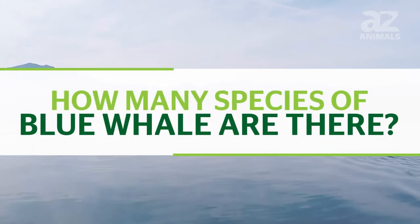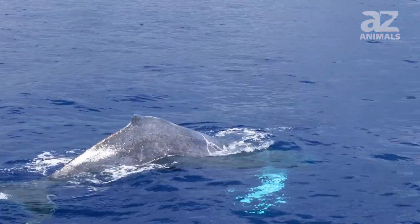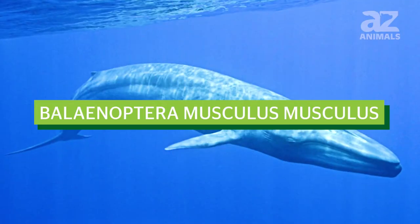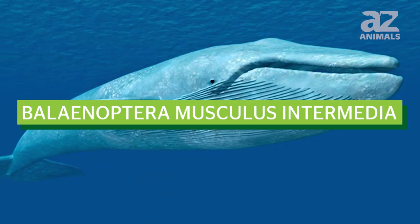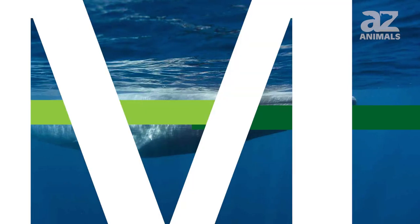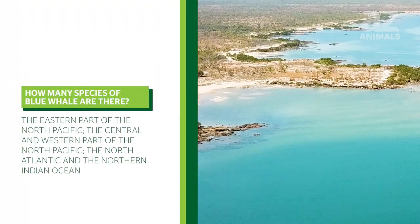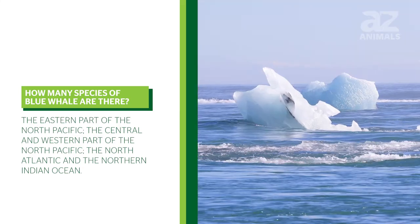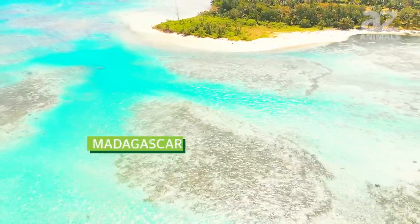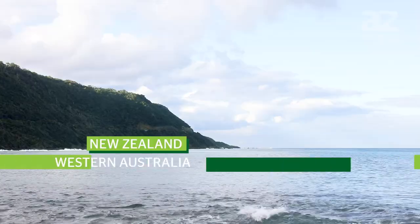How many species of blue whale are there? There are about four species of blue whale, plus numerous subspecies. These subspecies live in different seas around the world. They have been divided into groups found in the eastern part of the North Pacific, the central and western part of the North Pacific, the North Atlantic and Northern Indian Ocean. They're also found in the waters around Madagascar, Chile, Indonesia, western Australia and New Zealand, and eastern Australia.